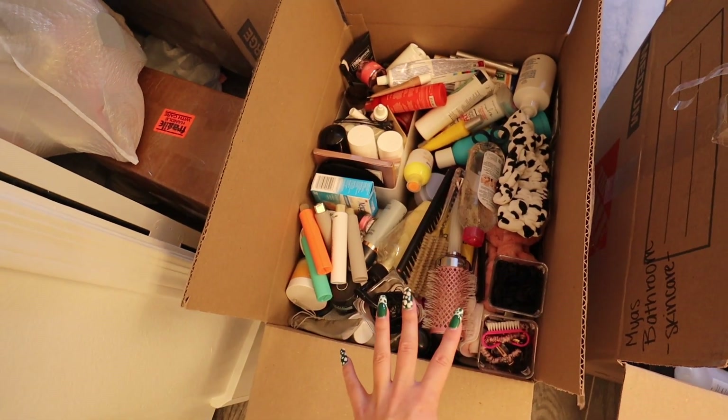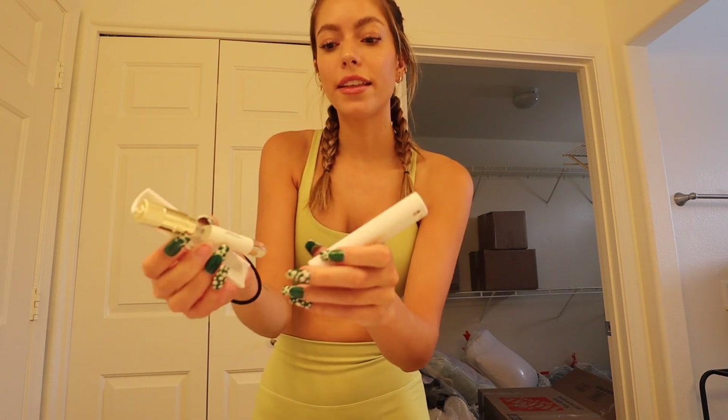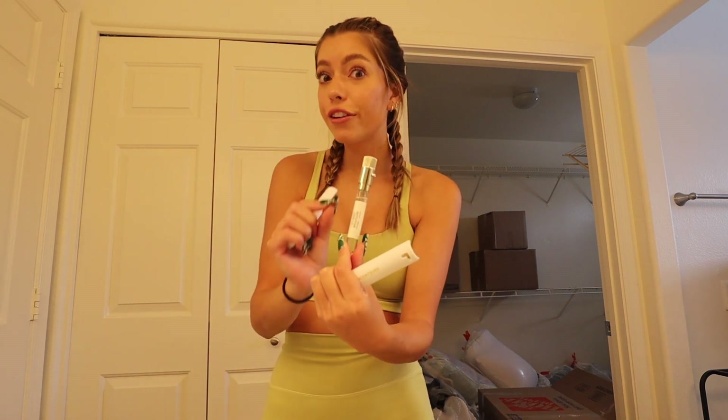This is all my bathroom stuff, it's literally so big. Look at my Scentbirds, you guys — I have used Scentbird for like three years now. I always take them with me and I just got a bunch more. Scentbird is a perfume subscription; they're super convenient because they're small and compact so you can take them anywhere. They have a little lock and you twist it to spray it.